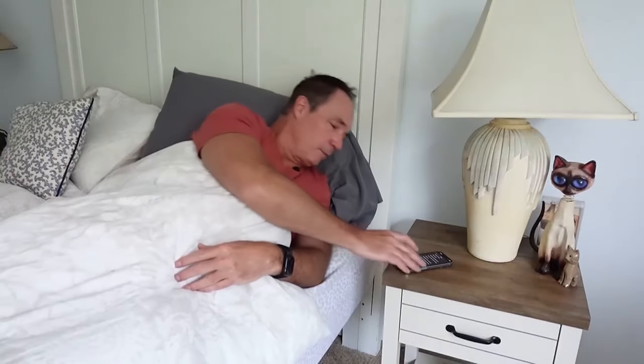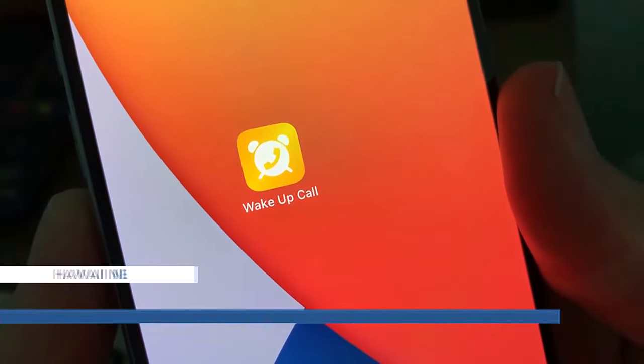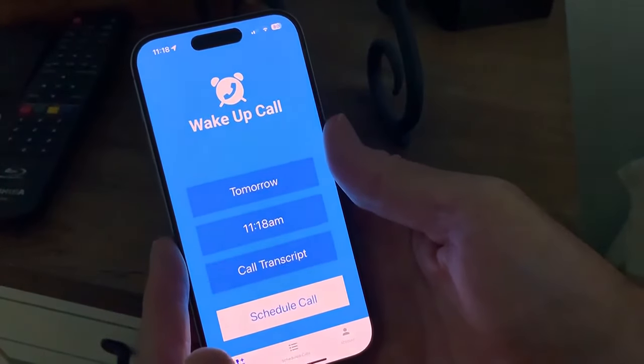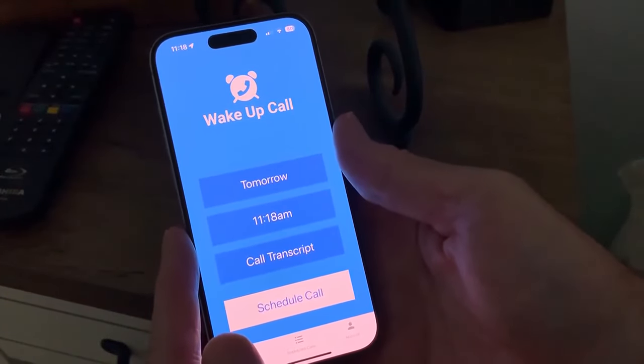It's easy to ignore the alarm clock — you just hit snooze. But you wouldn't ignore a phone call, would you? That's the idea behind this app called Wake Up Call. Wake Up Call is a lot like the phone calls you can request in hotels. Instead of calling down to the desk clerk, you set the alarm yourself within the app.